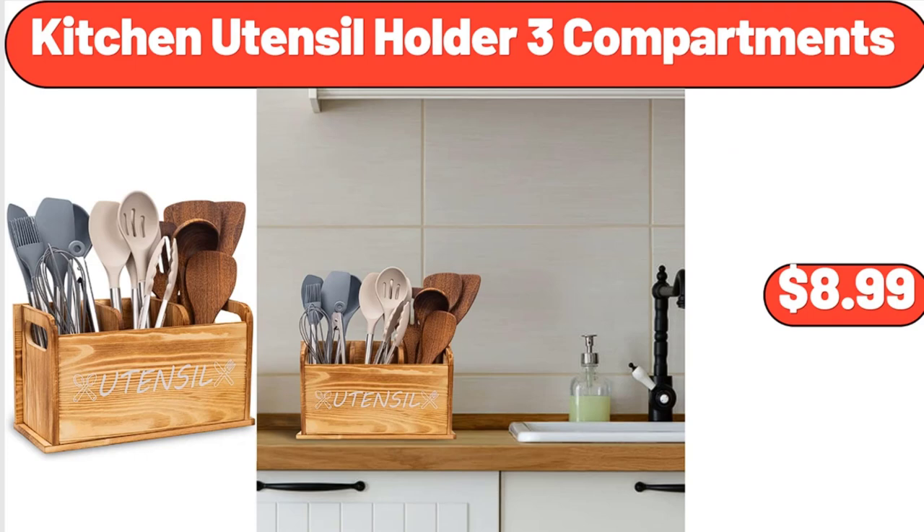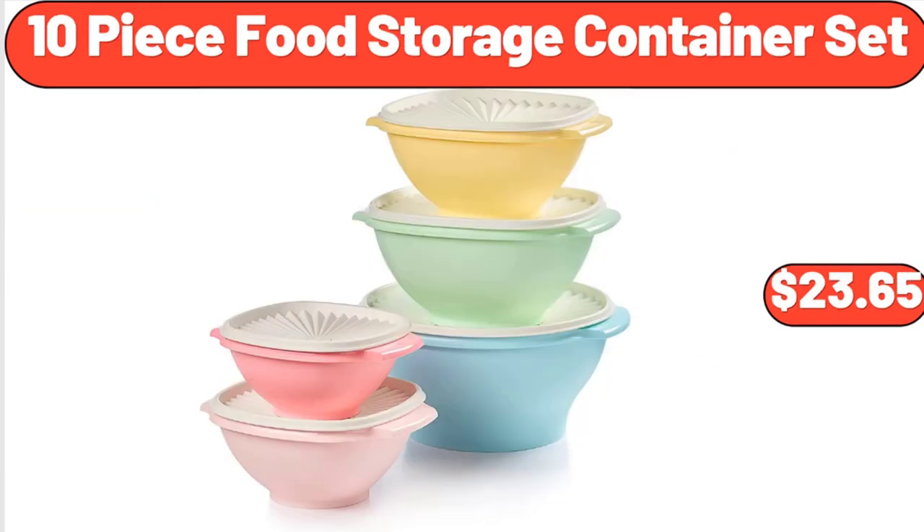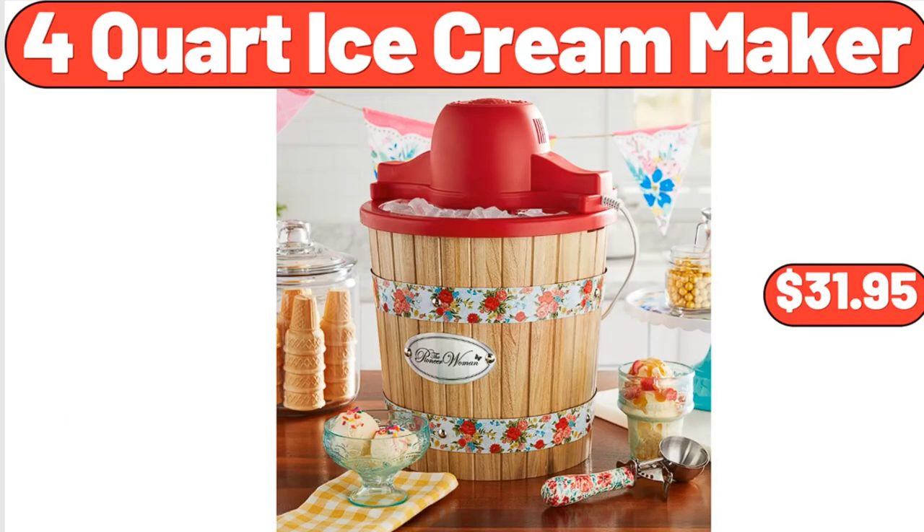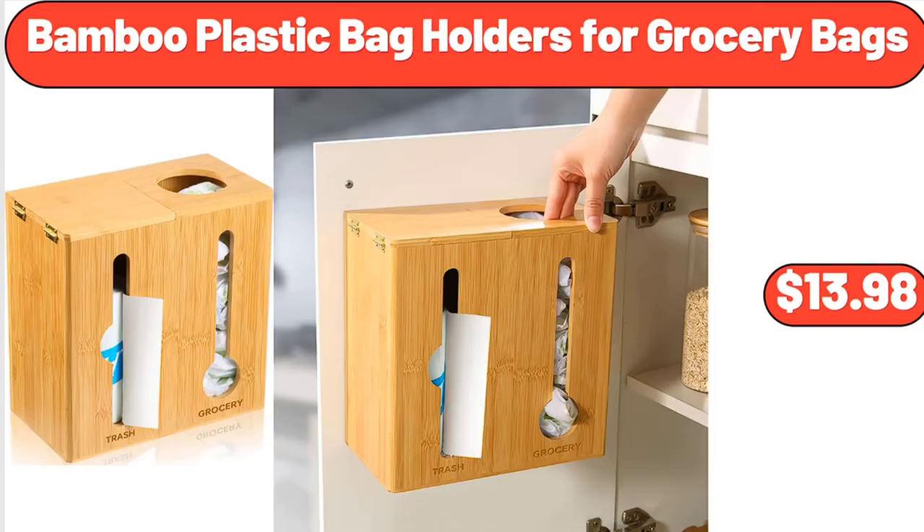Kitchen utensil holder 3 compartments, $8.99. 10-piece food storage container set, $23.65. Modern six-drawer dresser, $149.99. Four-quart ice cream maker, $31.95. Bamboo plastic bag holders for grocery bags, $13.98.